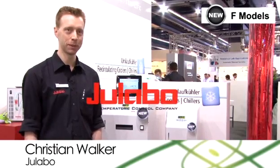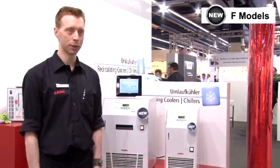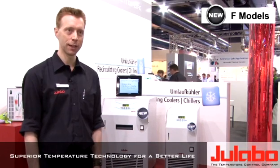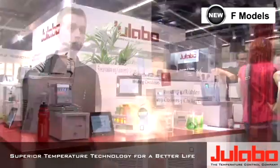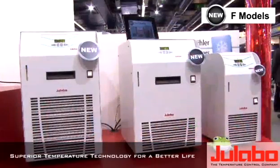Hello, good day everybody. My name is Chris Walker. I am the export sales manager of ULABO. ULABO, we're a German company specializing in liquid based temperature control and we're here at Achema Frankfurt today to present our new line of products.